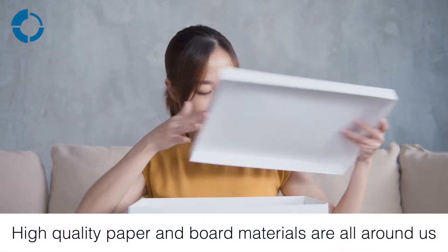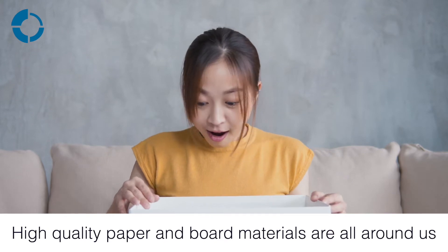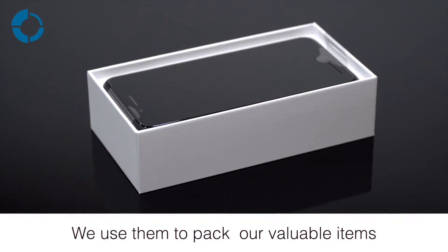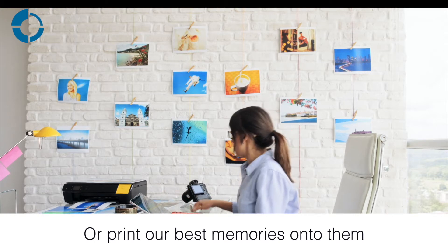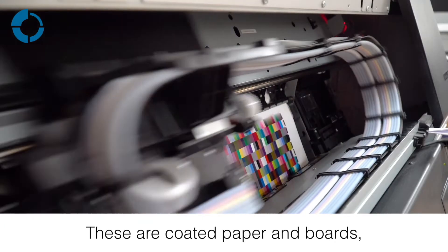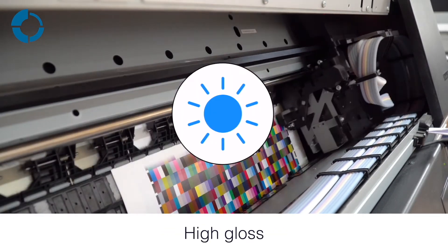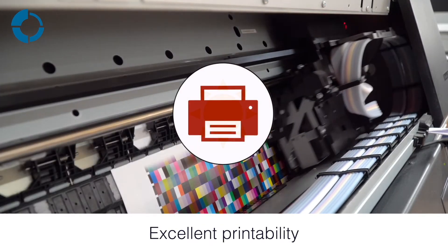High quality paper and board materials are all around us. We use them to pack our valuable items or print our best memories onto them. These are coated paper and boards and they require high gloss, high brightness and excellent printability.